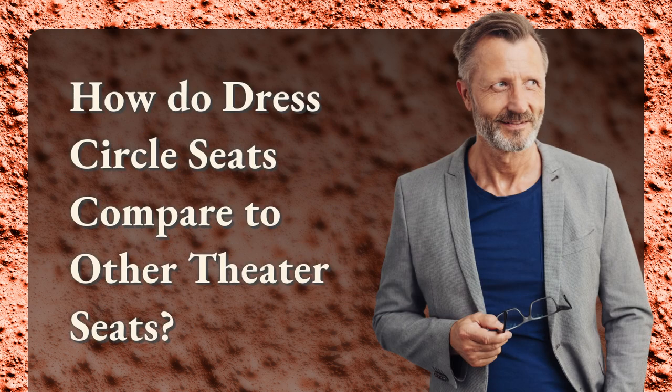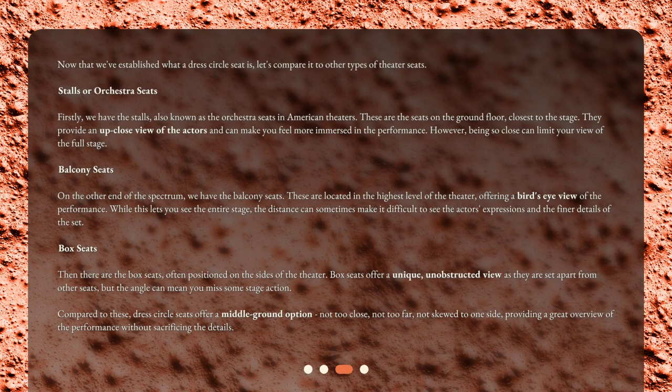How do dress circle seats compare to other theater seats? Now that we've established what a dress circle seat is, let's compare it to other types of theater seats. Firstly, we have the stalls, also known as the orchestra seats in American theaters. These are the seats on the ground floor, closest to the stage. They provide an up-close view of the actors and can make you feel more immersed in the performance. However, being so close can limit your view of the full stage.